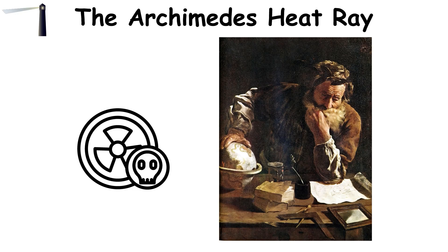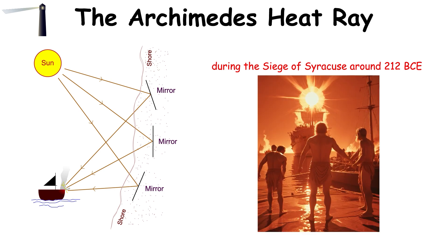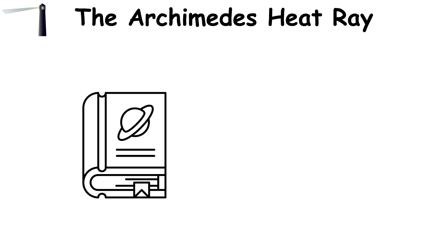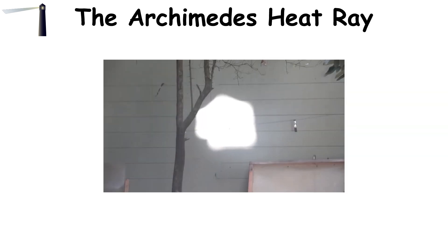The Archimedes heat ray is an ancient death ray concept attributed to the Greek mathematician and inventor Archimedes. According to legend, he used a series of polished bronze mirrors to focus sunlight into a powerful beam, aiming it at enemy ships during the siege of Syracuse around 212 BCE. Supposedly, this concentrated light created intense heat, setting the ships on fire and thwarting the Roman invasion. Though it sounds like something from science fiction, the concept has intrigued people for centuries. Modern scientists and history enthusiasts have tried to recreate the heat ray with varying degrees of success, and some experiments show it's possible to ignite wood with large, well-angled mirrors on a sunny day.